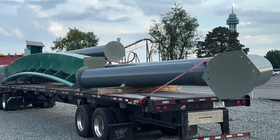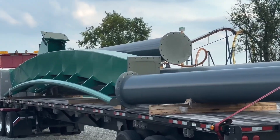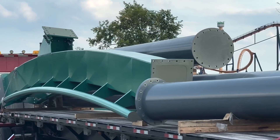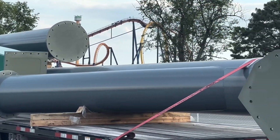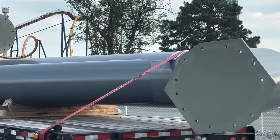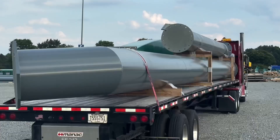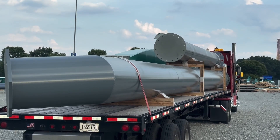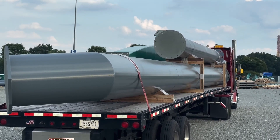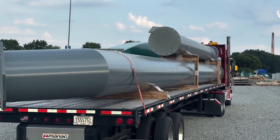Hey everybody, I'm back at King's Dominion for another update. The first thing you can see here is some supports and a new piece of track waiting to be unloaded. The truck driver's in the truck. The crew's gone for the day, so this will be unloaded tomorrow morning. That support on the bottom is probably one of the bigger ones that we've seen so far for this ride.